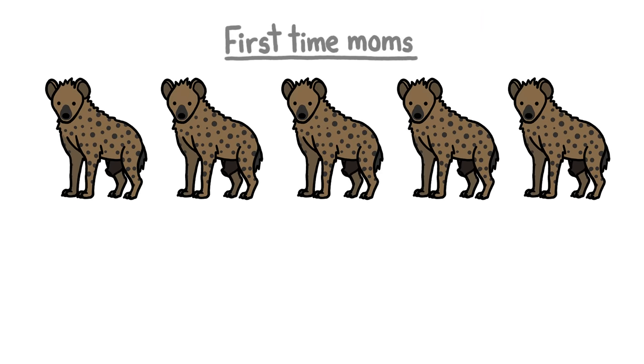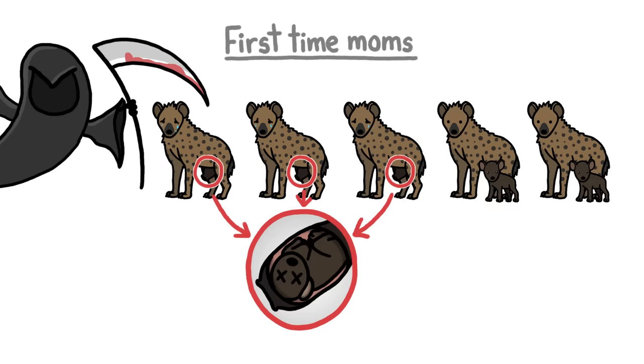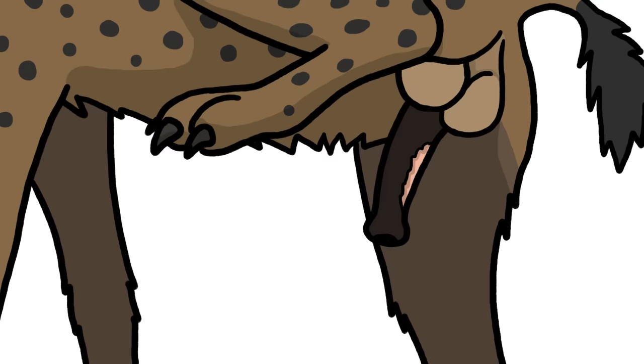For first-time moms, somewhere around 60% of cubs get stuck in this gauntlet and suffocate before they're even born. And a dead cub stuck in a mom's pseudopenis can be fatal for her too. A mom's pseudopenis actually has to rip for her to give birth successfully, which leaves behind a stretchy patch that does make birth easier the next time.